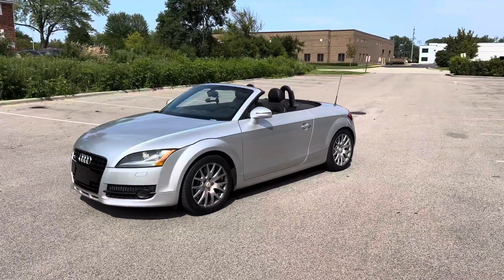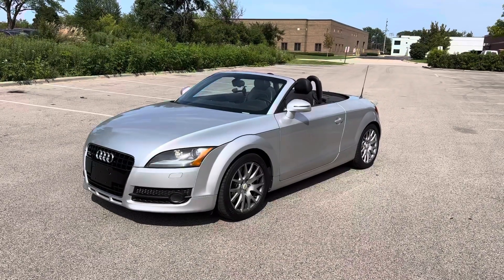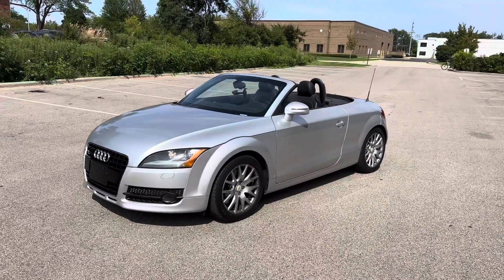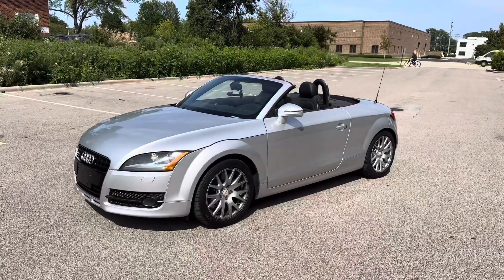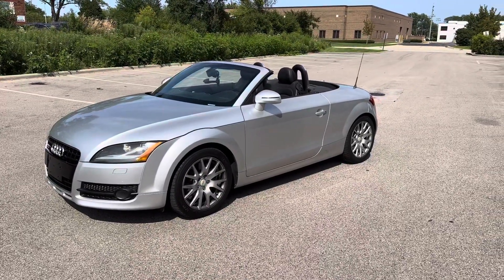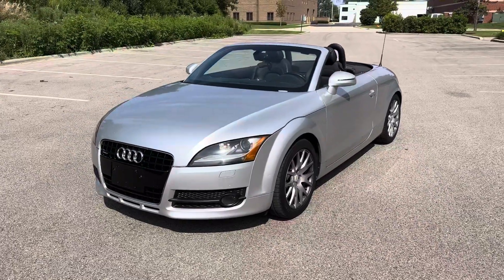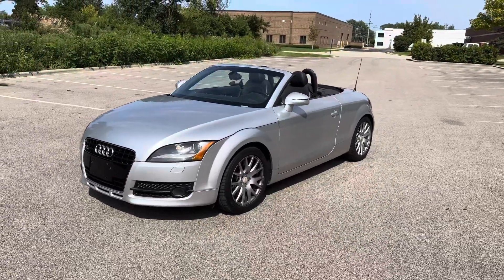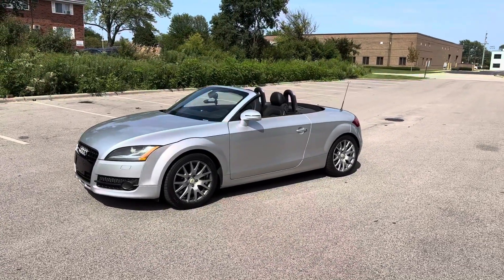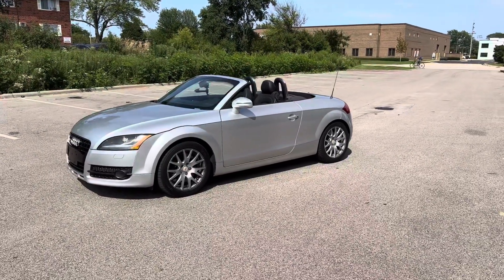Hey everyone, Thomas from MGM Classic Cars. I know we don't really come across too many of these and we don't look for them, but this car is really nice. It came in today on Friday afternoon on a trade-in from an older gentleman who bought my 2018 Corvette Stingray convertible, and he had this beautiful little 2008 TT Quattro with 59,000 miles.